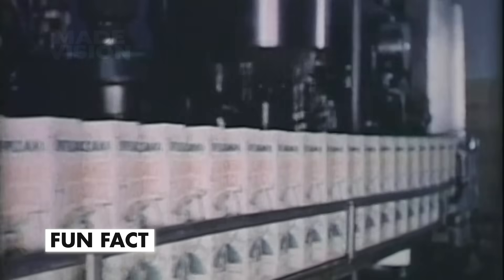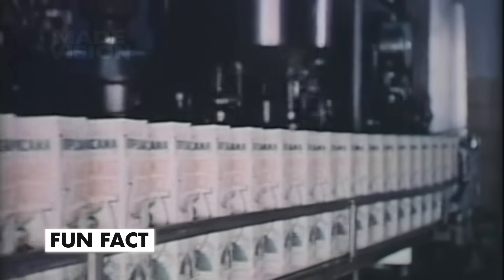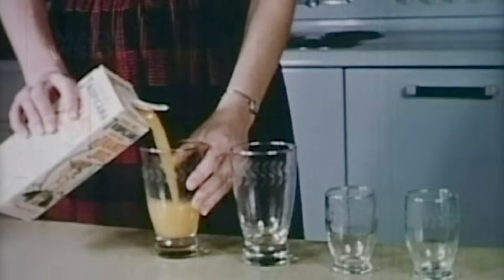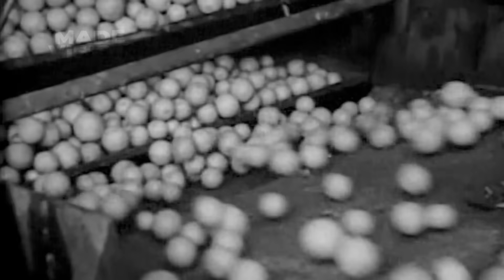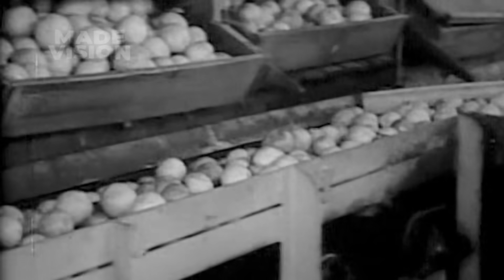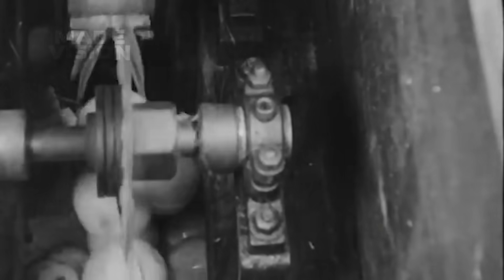Fun fact: the flash pasteurization method was developed in the 1950s by Tropicana's founder, Anthony Rossi, and his team of scientists. Prior to that, almost all commercially available orange juice in the U.S. came from concentrate.